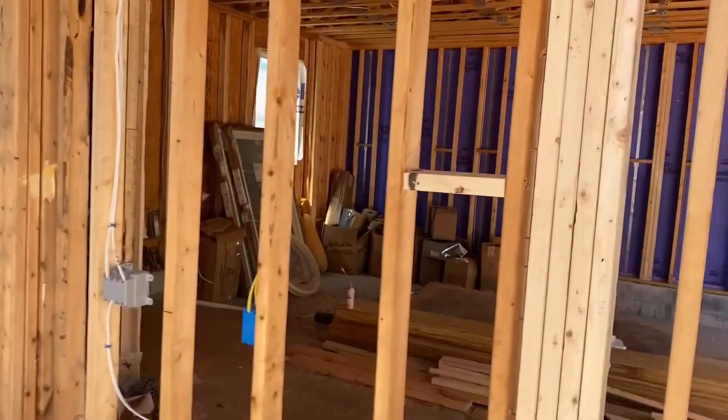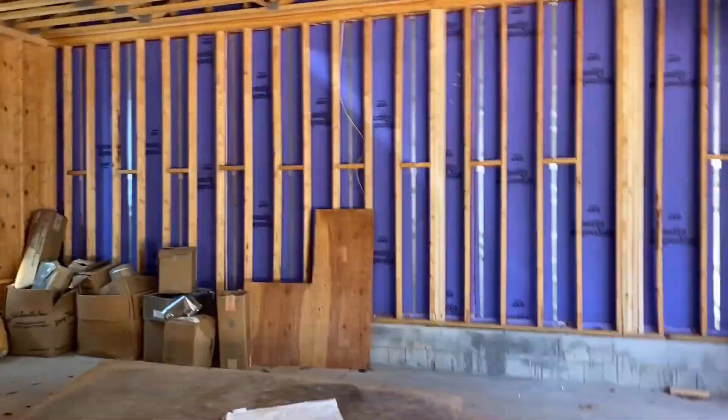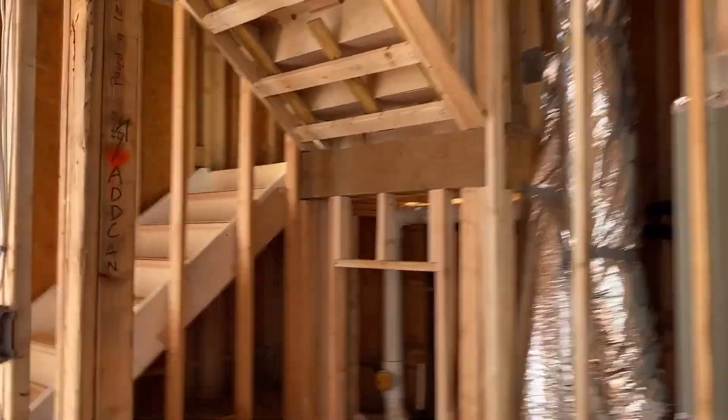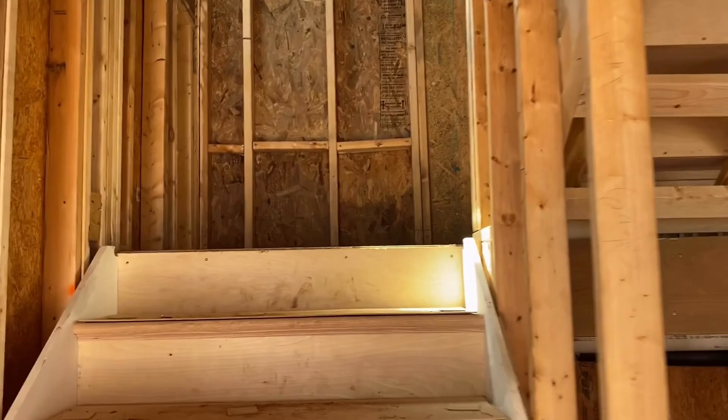So let's walk through the main entrance of Unit A. This thing's on the market for just under $574,000. You actually get a massive two-car garage here — I don't think I can do it justice — but we'll walk into the garage and go up the first set of stairs here. These things are sweet.